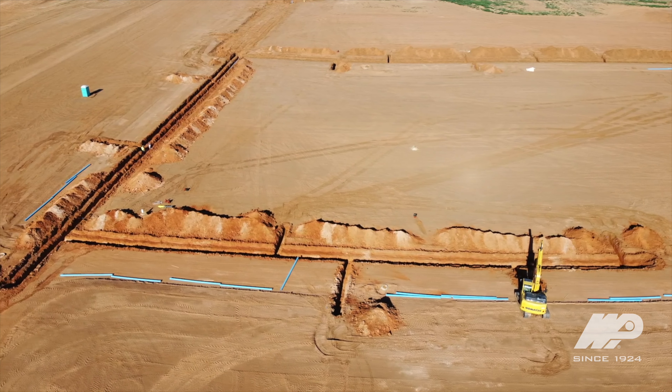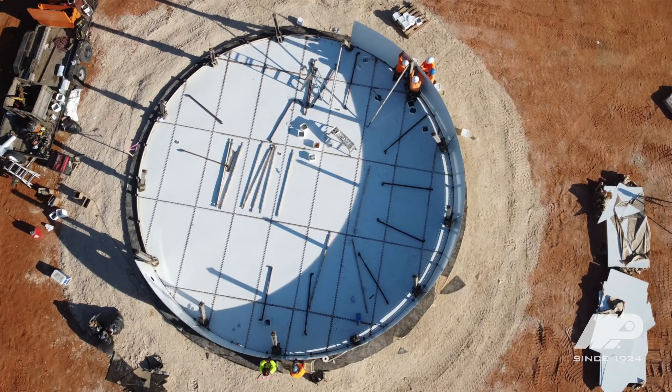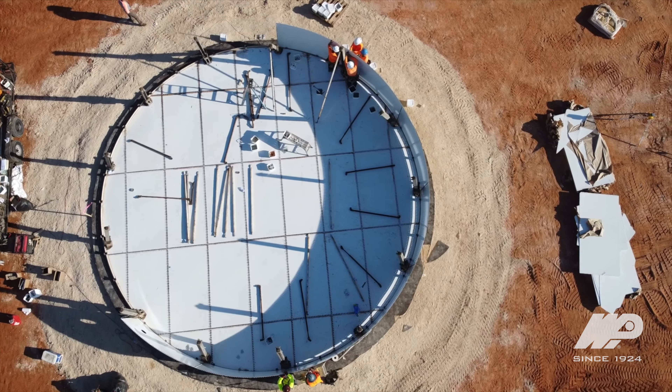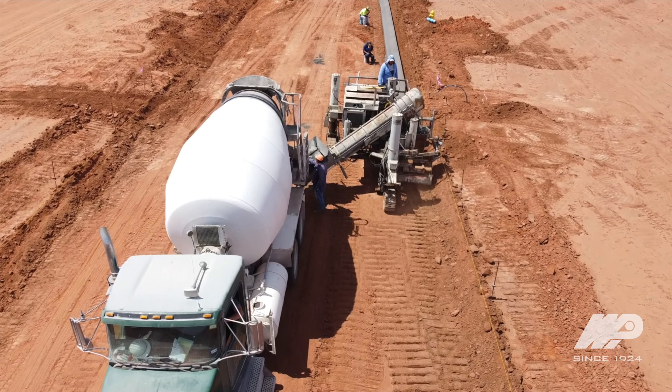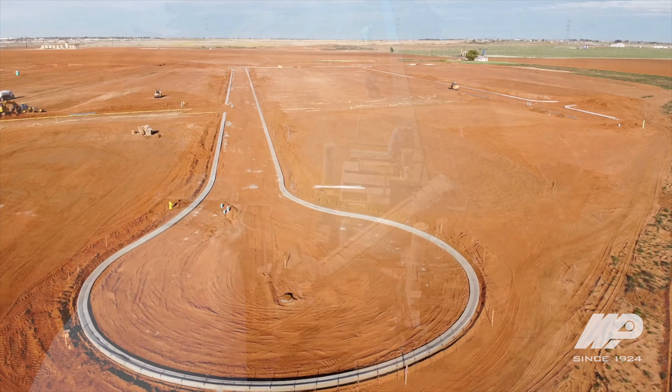We are a civil and utility contractor. The main emphasis of our business at this moment in time is residential development. We do all of the utility work, site work, site preparation all the way through curb, gutter, and paving.